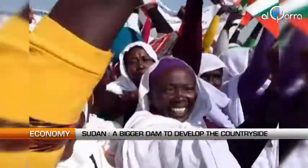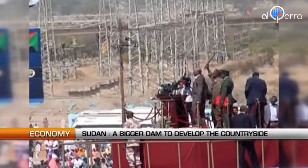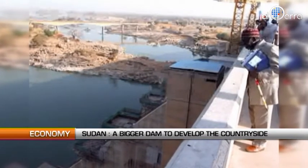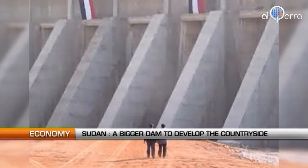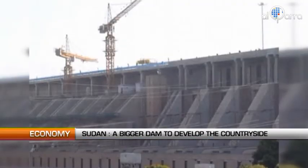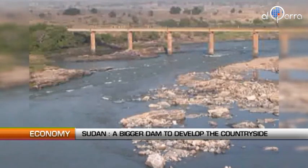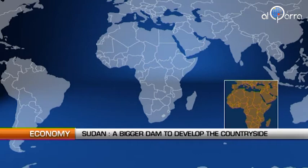Beyond the dam itself, it's a historical symbol for Sudan. President Omar al-Bashir inaugurated with great ceremony the Resiris Dam. The 66-year-old structure has been renovated and expanded. The dam now stands 10 meters higher, which doubles its storage capacity. The dam's storage limit has risen to 7.4 billion cubic meters. The four-year renovation work costs $460 million.